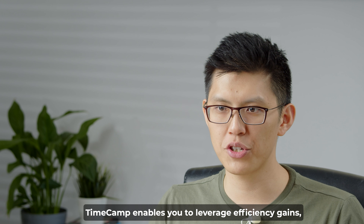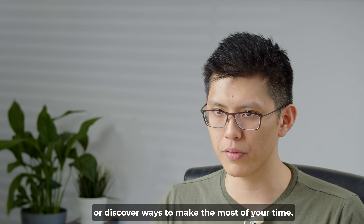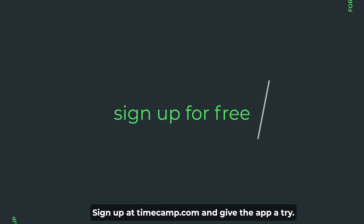TimeCamp enables you to leverage efficiency gains. Use it to improve your pricing, shift focus to higher value clients, or discover ways to make the most of your time. Sign up at TimeCamp.com and give the app a try.